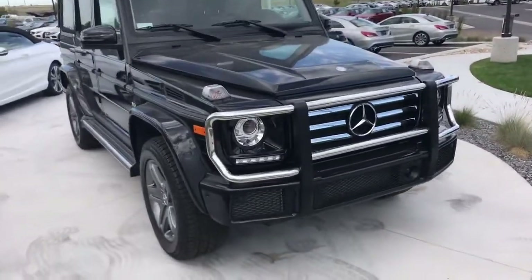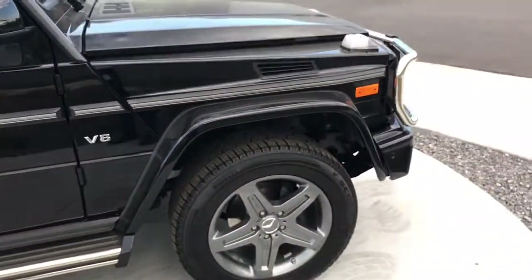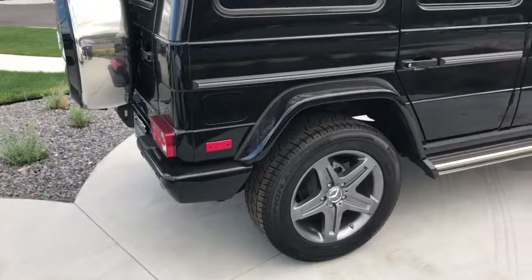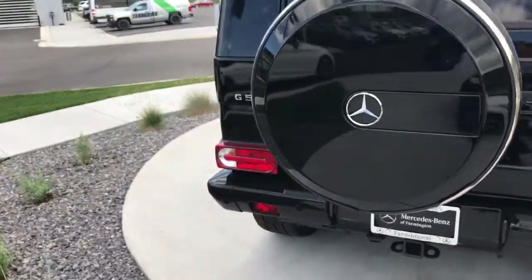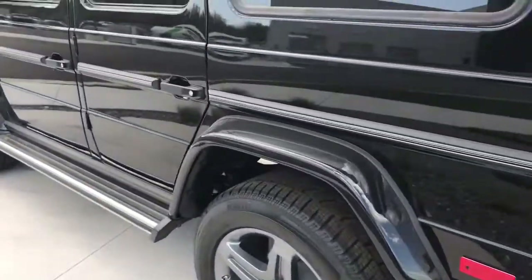On a G-Class, these are by and large some of the most popular vehicles that Mercedes-Benz is known for. Anyone that's known these vehicles knows that the body style really hasn't changed since the 1970s, nor has it needed to. It is super popular, super good off-road, and normally packed with almost every single feature that would be optional on other vehicles.